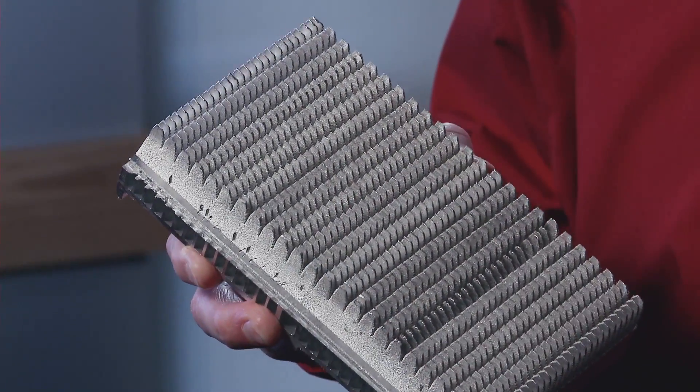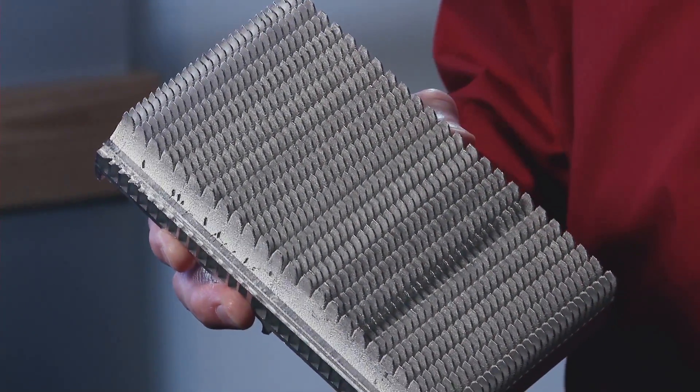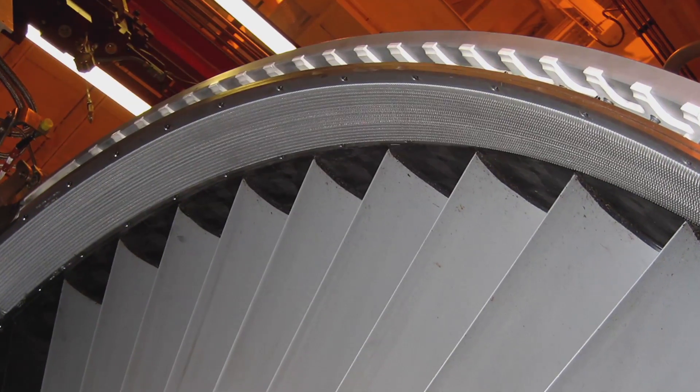The integrally-finned extrusion surface coolers have shown to be lighter in weight, lower in cost, and have less drag, which results in improved specific fuel consumption for the customer.